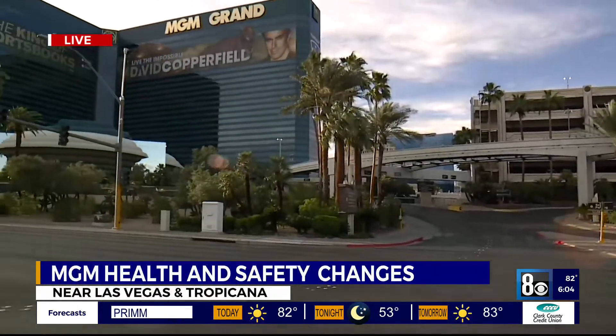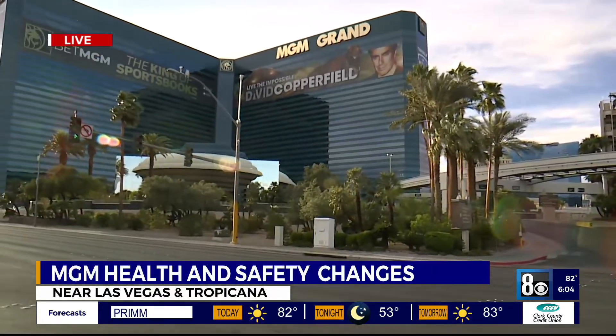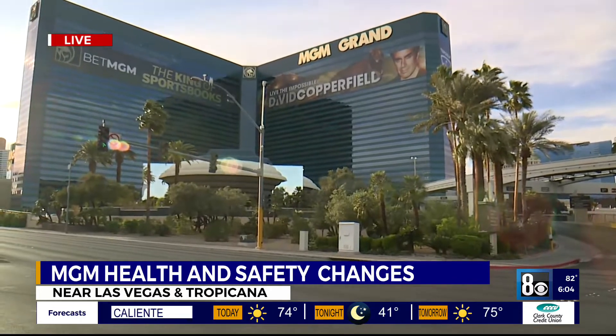Leaders at MGM Resorts tell me that this has been in the works for months now, as more people have been coming here to Las Vegas. The goal is to provide more options for guests and to make them feel as safe as possible while visiting Las Vegas.